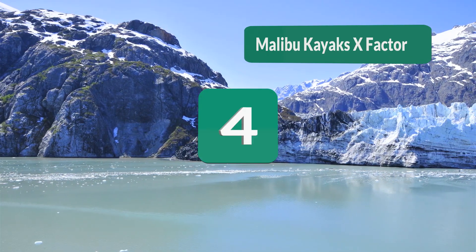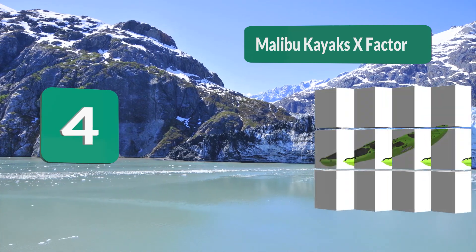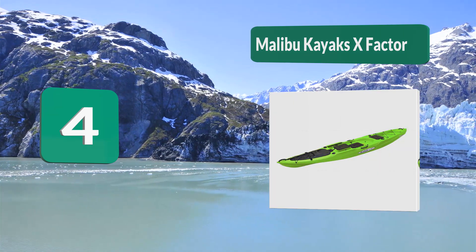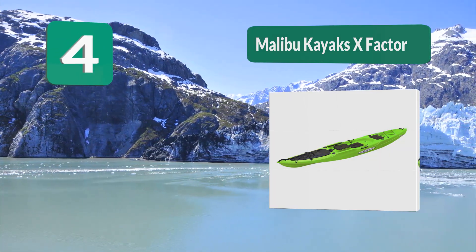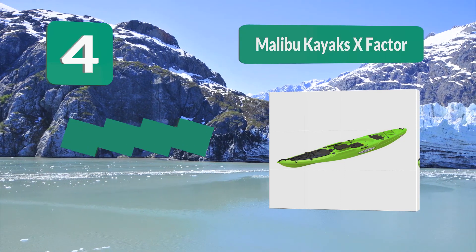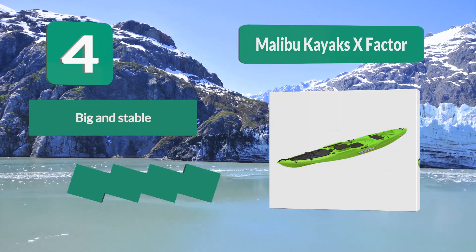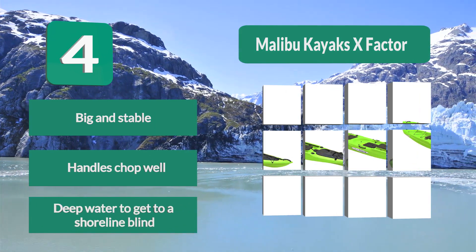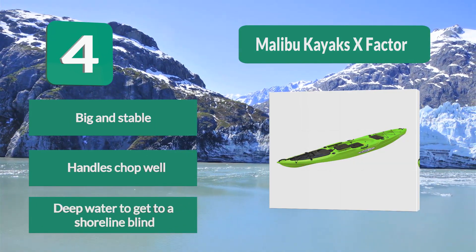Number 4: Malibu Kayaks X-Factor. The X-Factor is a specialized fish-and-dive kayak that is easily adaptable, and although it is stable enough to shoot from, it is also ideal for the duck hunter who wants to cross water with a dog and a lot of gear and then shoot from the bank. This kayak can take a trolling motor and has tons of dry storage room. Big and stable, handles chop well, and suited for deep water to get to a shoreline blind.